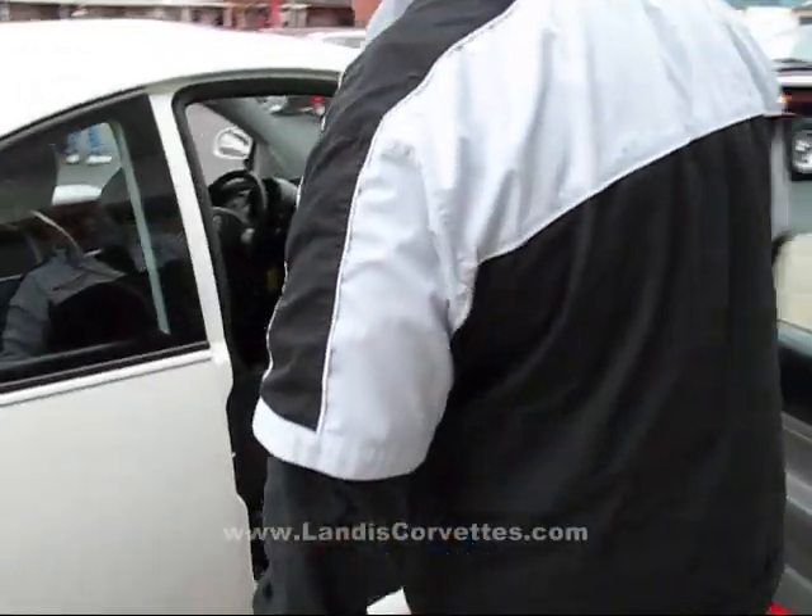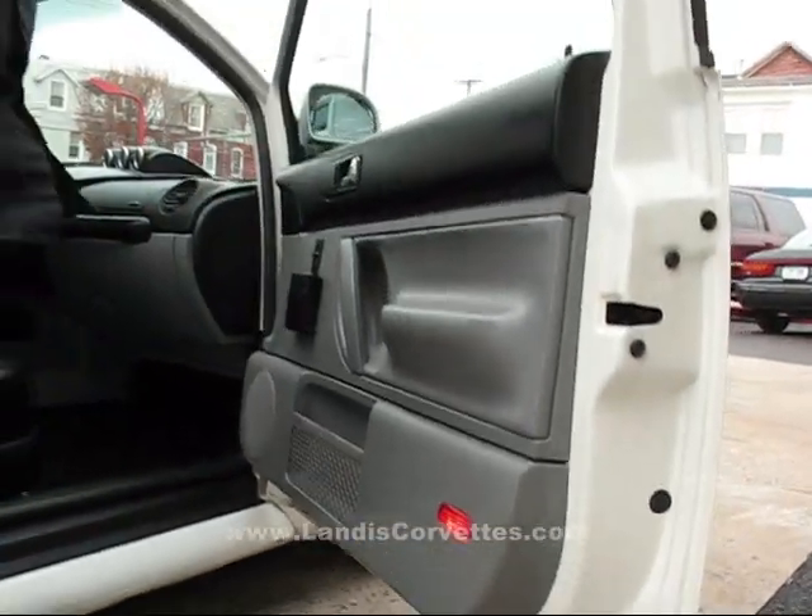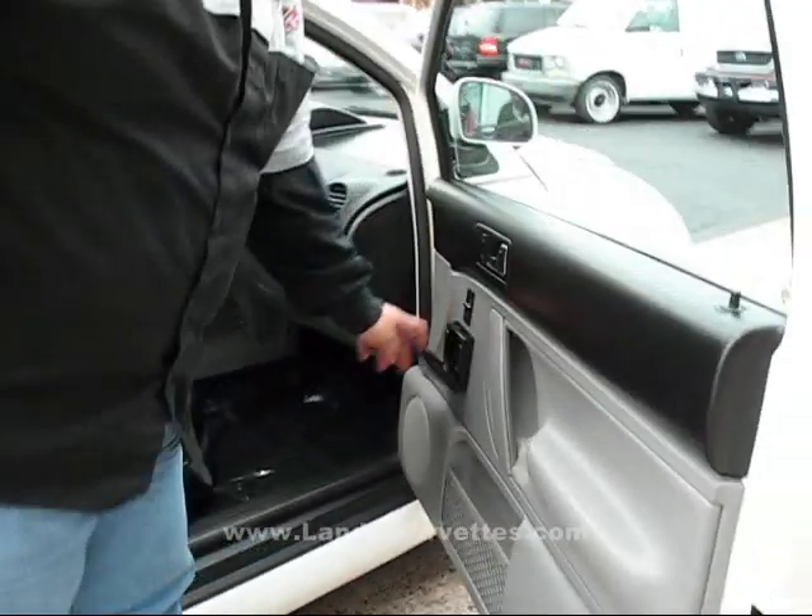One thing I want to point out — even in the door jams, you look, all the door jams are nice. If you look under the doors here, there's no rust. Everything's nice and clean. The car has been very, very well maintained. It's even got cup holders in the doors.